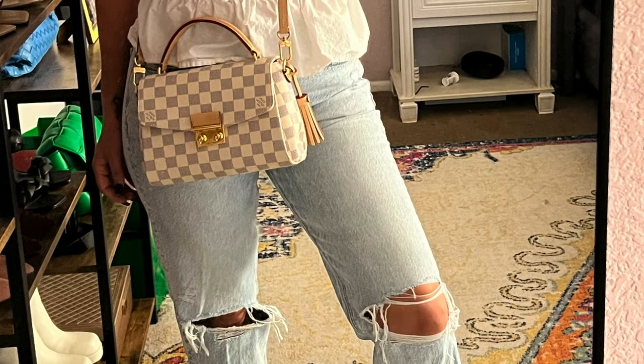This bag fits all of my everyday essentials very comfortably and easily. It has a rose ballerine interior which I think is absolutely stunning. I'm still searching for my perfect pink bag — it's been a year-long search. The strap is not adjustable, which is a bummer. This bag currently retails for under $2,000, which I think is a really good price point. It is my favorite Louis Vuitton bag in my entire collection.